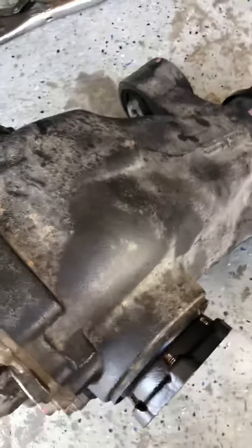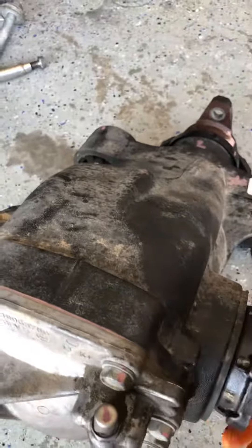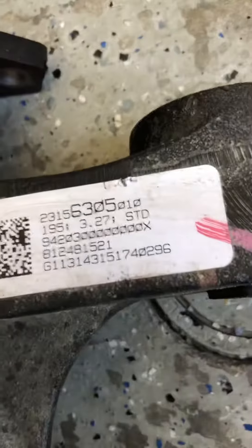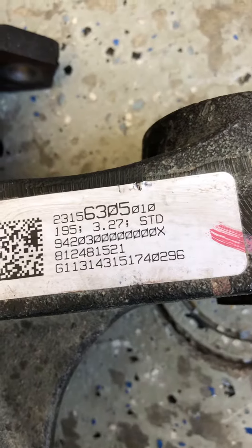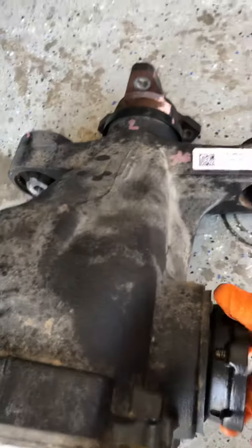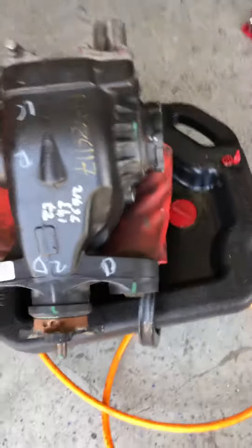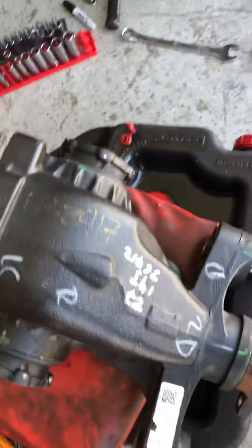Alright, this is the original for the 2013, 100,000 miles, it broke. 3.27 — that's that one. And then the donor car, also 3.27.